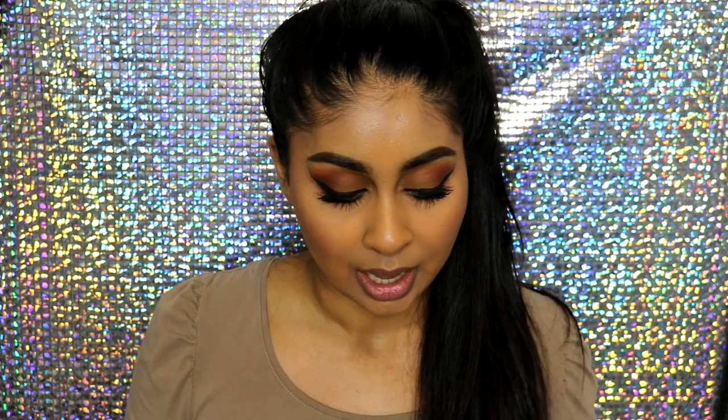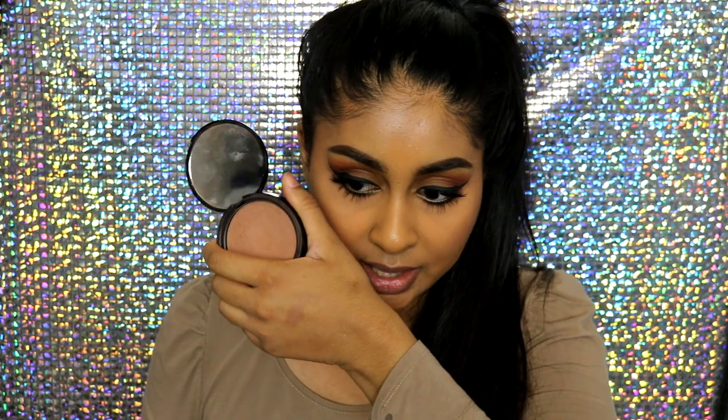Because of my skin tone, sometimes when I swatch bronzers they're not very visible, but that doesn't mean you won't be able to see it on your face — because trust me, you can. When I swatch this you can barely tell, but you can tell that there's product there, and when you put it on your face you can definitely see it. So I definitely love this. It's super affordable — I don't know the price, but I'll write everything in the info box.